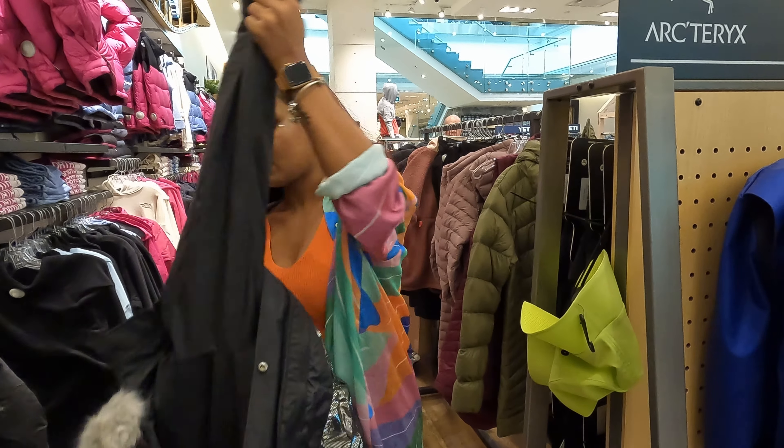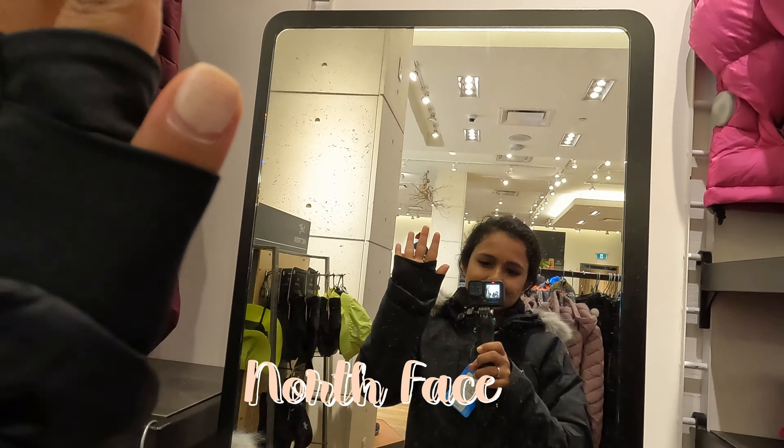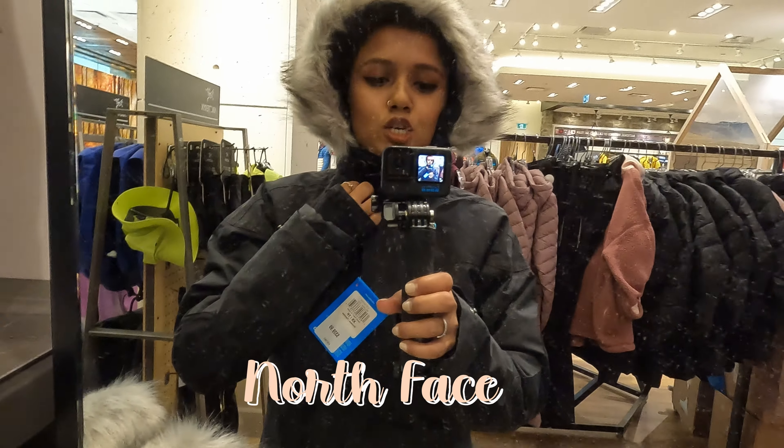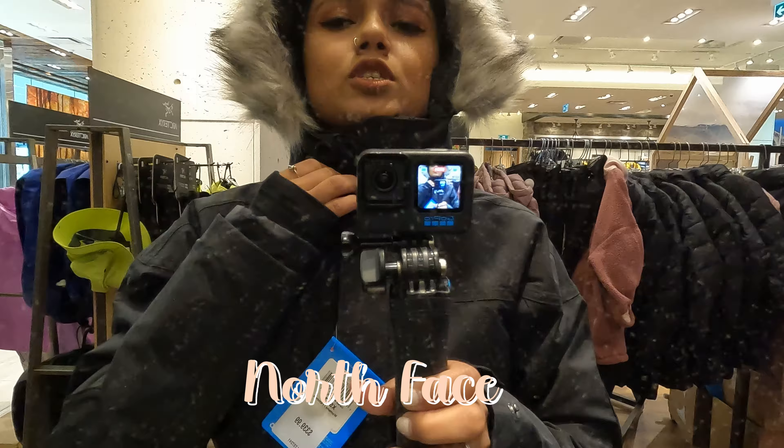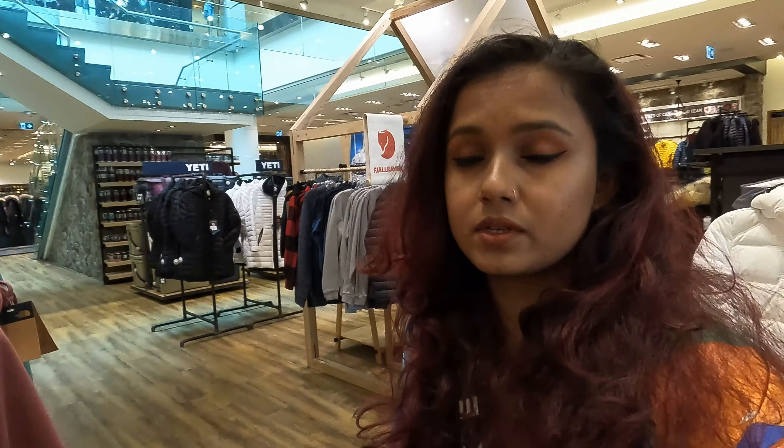This one has 650 fill power, which can keep you warm. Make sure the jacket you're getting covers your neck as well. I'm not getting either of the two because I'm not sure about the Columbia one, and the North Face one I liked doesn't have my size. I'm sad — I'm not getting anything.